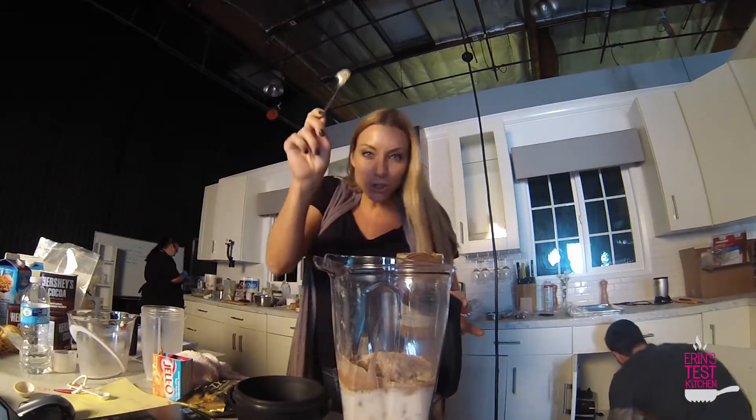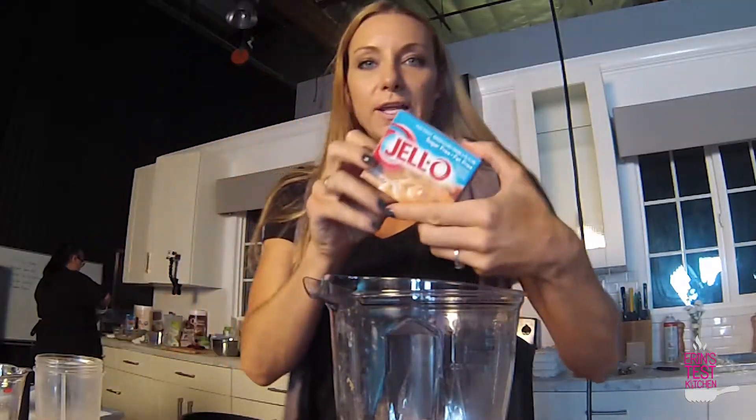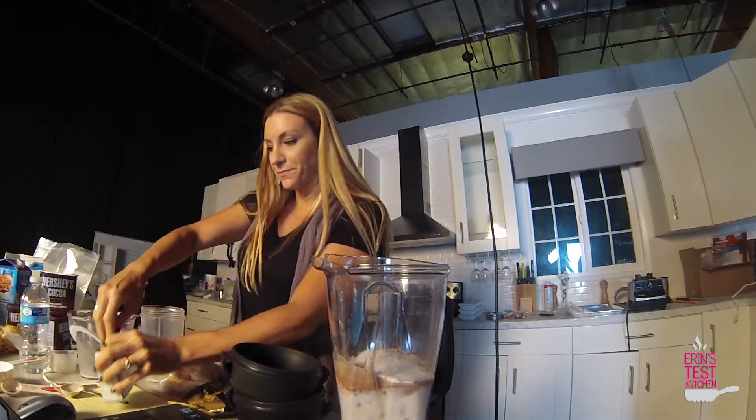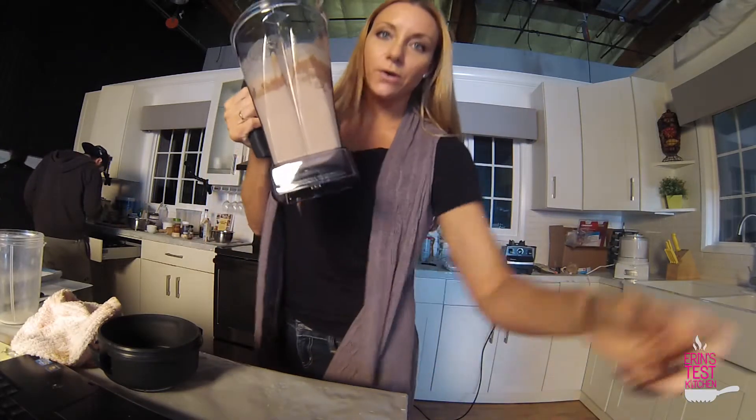It wouldn't be National Peanut Butter Day without some natural peanut butter. And here's the magic ingredient — this little guy is supposed to make it butterfingery. Time to blend. This is getting its taste test upstairs.